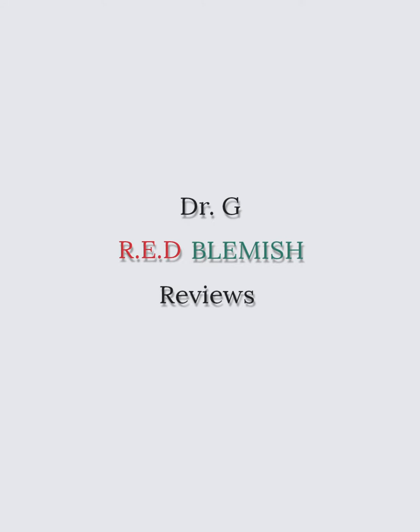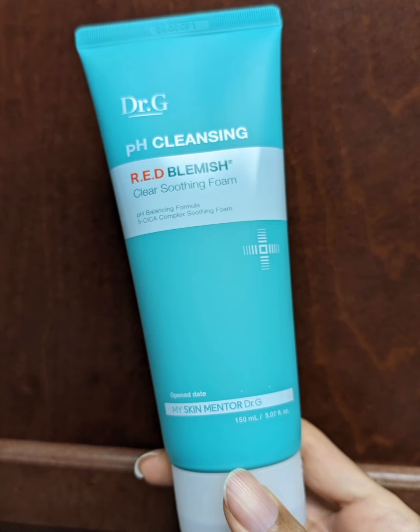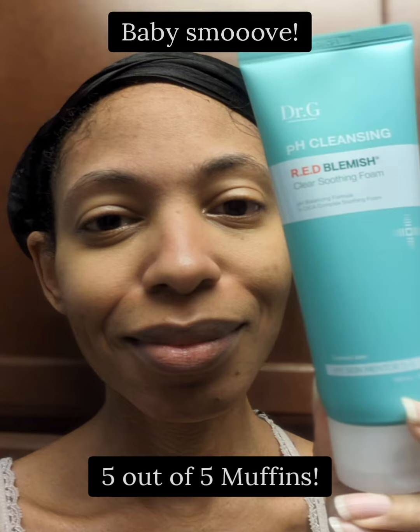Dr. G Red Blemish Reviews. Braille on packaging, yay! Red Blemish Clear Soothing Foam — silky pearly texture, a little goes a long way, very foamy. Baby smooth. 5 out of 5 muffins.